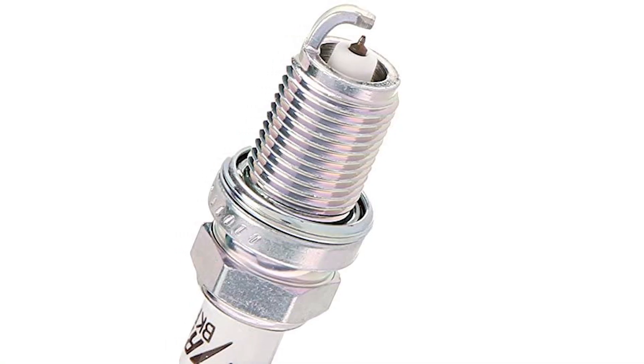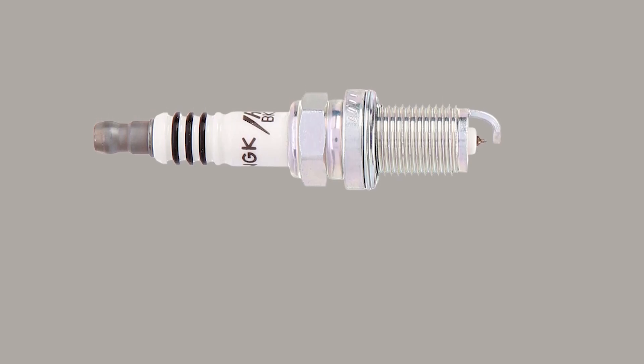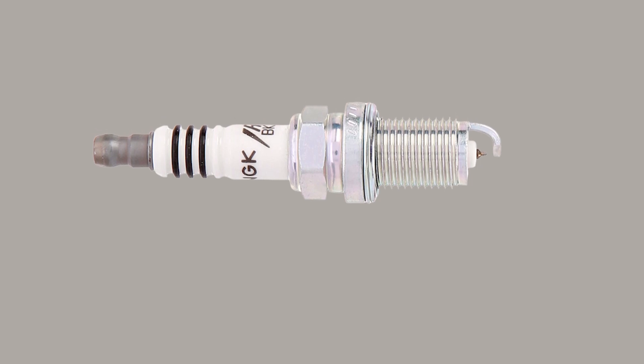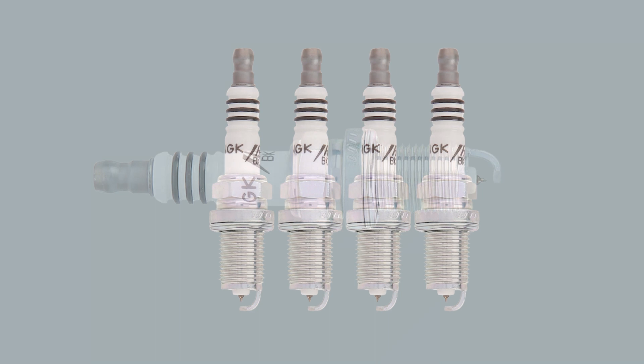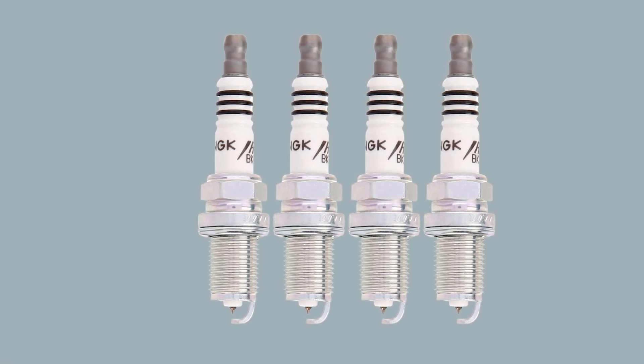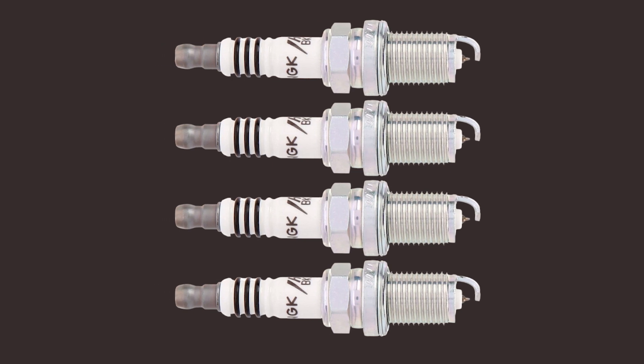The triple gasket seal eliminates combustion gas leakage, ensuring reliable operation. The iridium alloy construction has an extremely high melting point, making it perfect for today's high-performance engines as it is more durable to heat and electrical wear. The spark plug is trivalent metal-plated, which increases its resistance to corrosion.